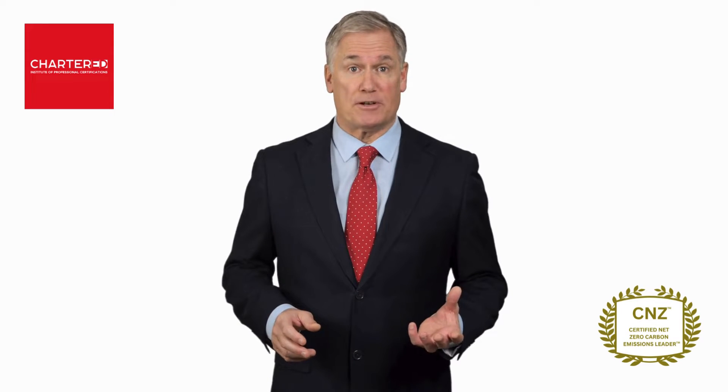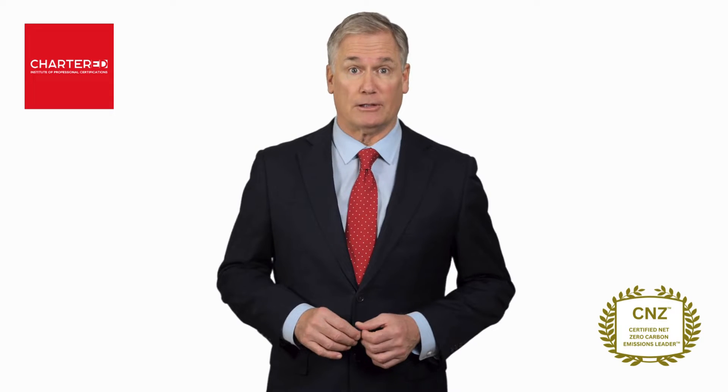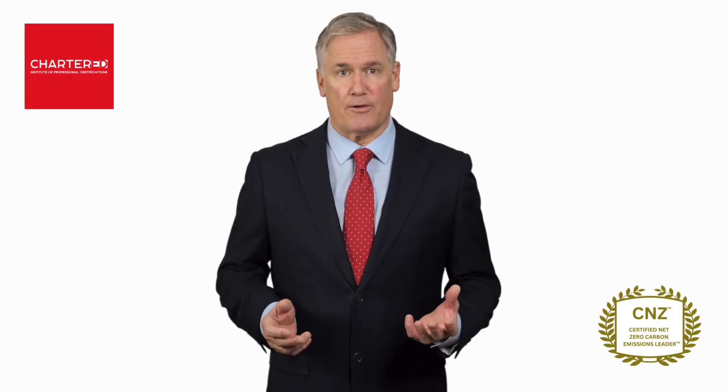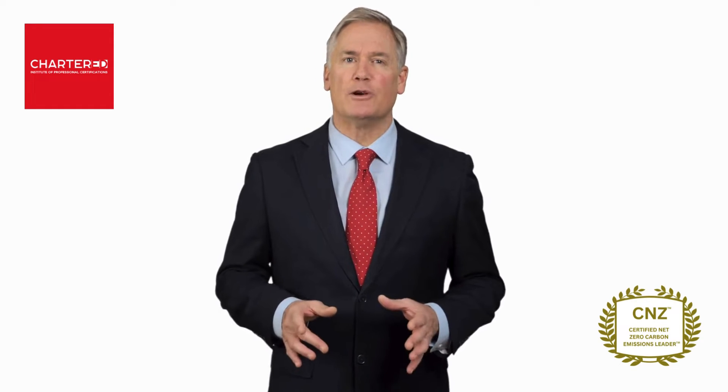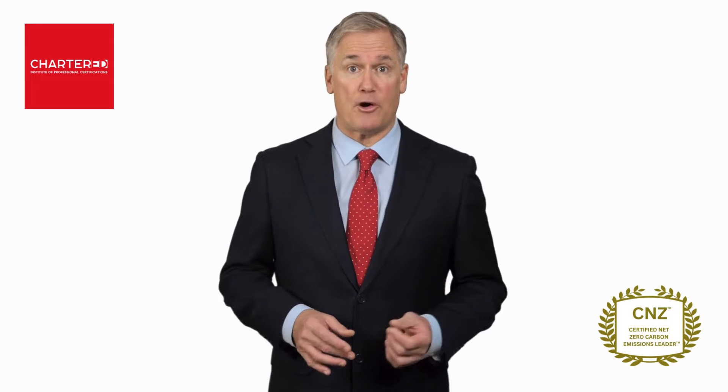Are you seeking to elevate your expertise in carbon management and demonstrate your commitment to environmental leadership? Hi, my name is Steve Perrys, and together with our faculty director, we would like to invite you to our certified Net Zero Carbon Emissions Leader Program.